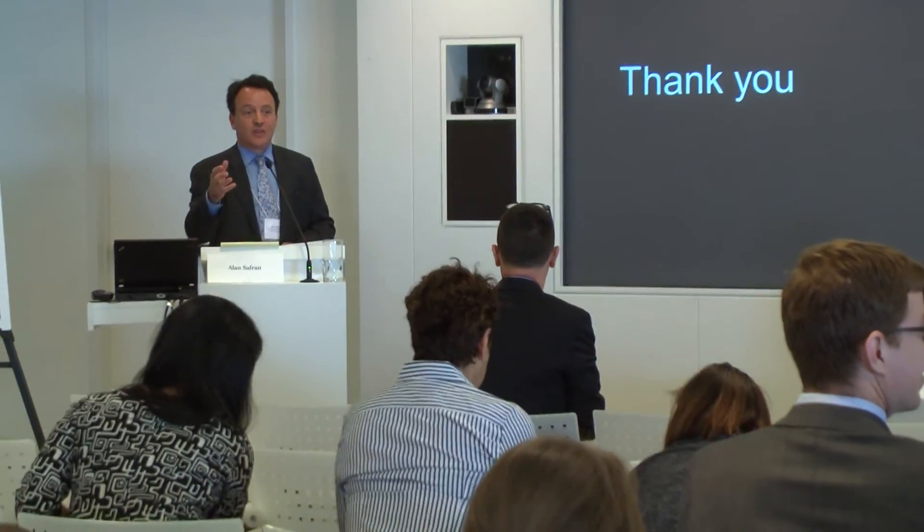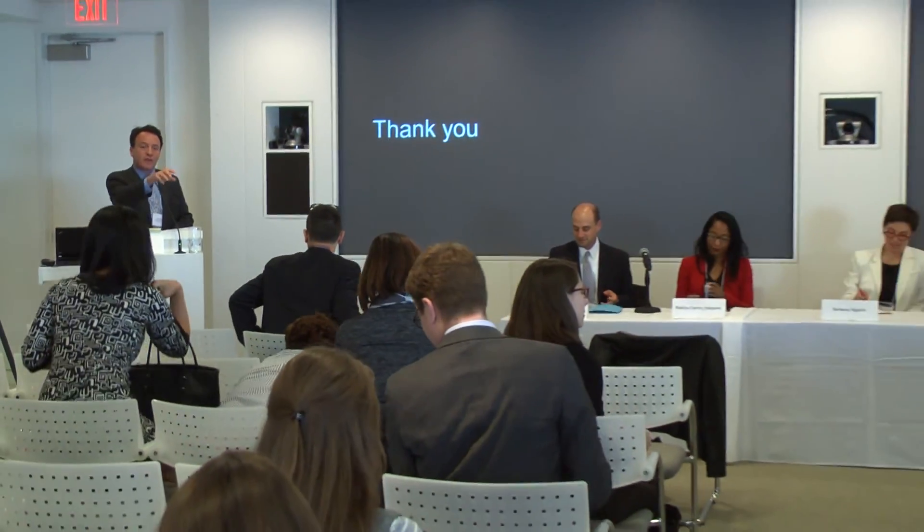That'll be the last word on this session. Thank you all for coming. You're invited to go downstairs to the right — there are refreshments and you can continue the conversations.